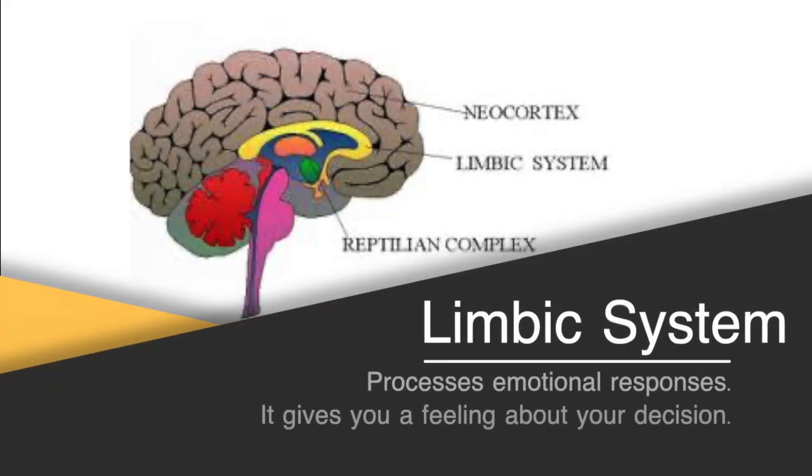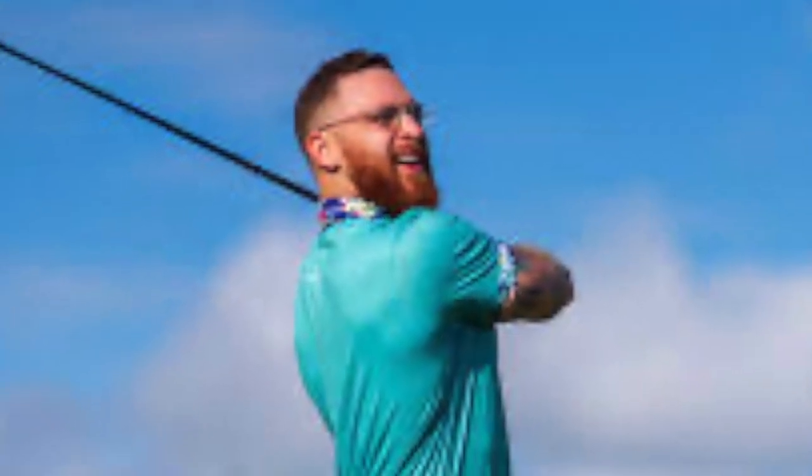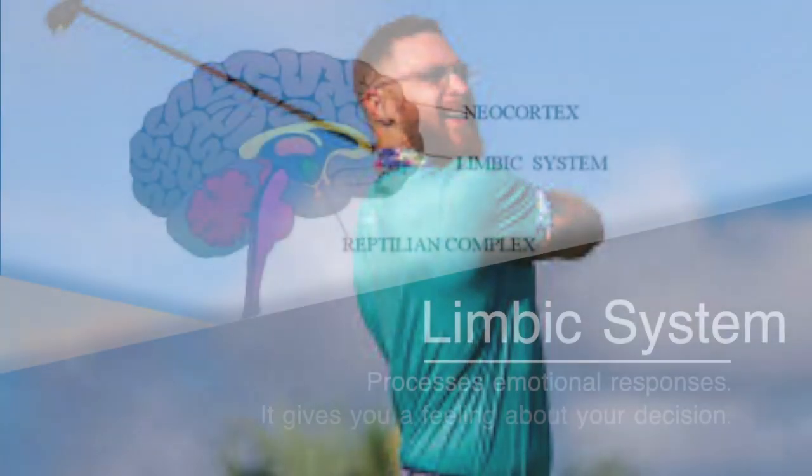The limbic system processes emotional responses. It gives you a feeling about your decision, which is why stories are effective in copywriting — particularly ones about making people happier or solving a problem. This is why you should never write about features; rather you should emphasise the benefits — what's in it for the customer that will solve their problem. For example: the new Z3000 driver will send your ball 20% further than your old club, and you will be the envy of your friends.